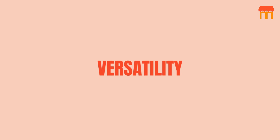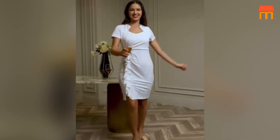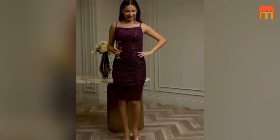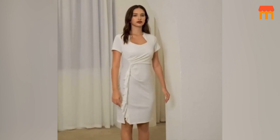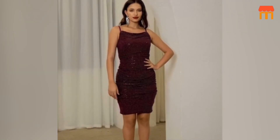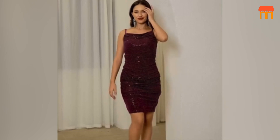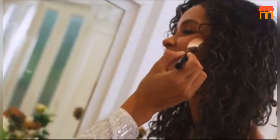Versatility. What's great about this dress is its versatility. While it's undoubtedly a showstopper for proms and cocktail parties, it can also be dressed down for more casual events or dressed up for formal occasions. Pair it with heels and statement jewelry for a red carpet-worthy look, or throw on a denim jacket and sneakers for a chic, urban vibe.